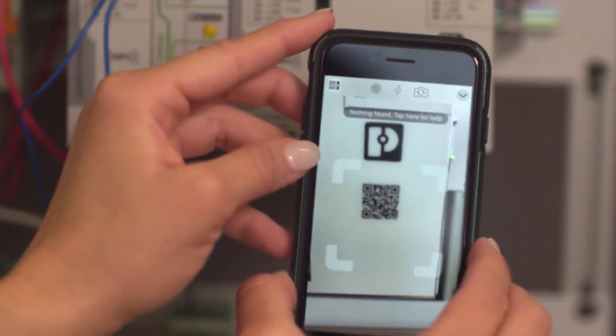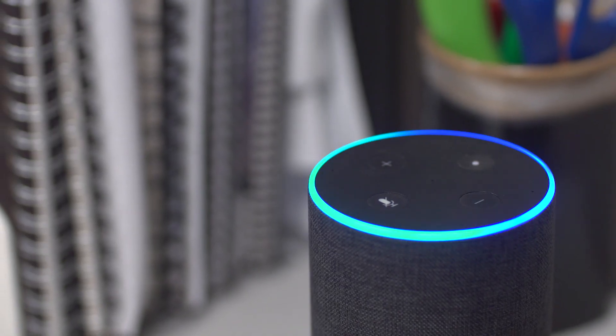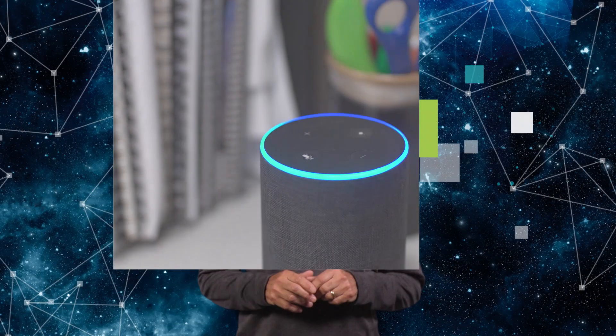The internet of things is dramatically changing our lives. Smart phones, smart cars, smart homes — all interconnected and all at our fingertips. You can't imagine living without it.